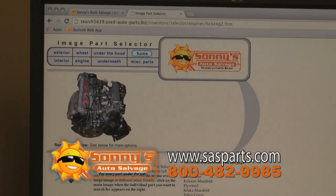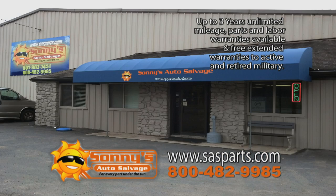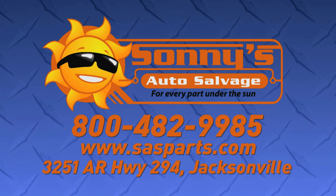You can search for your part right from your home. Once you find what you need, click to request a quote or just call us and we'll have it ready for you to pick up. We make finding used parts fast and easy. Sunny's Auto Salvage for every part under the sun.